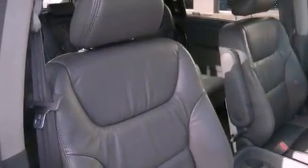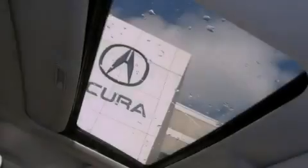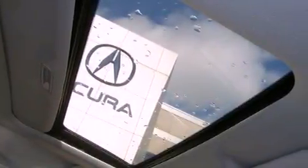An illuminated driver's side vanity mirror, front and rear floor mats, brake assistance technology, air conditioning, and aluminum wheels.